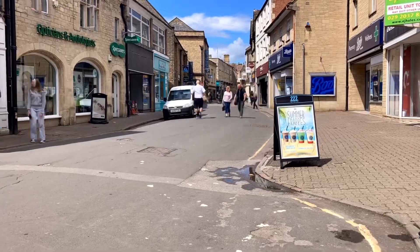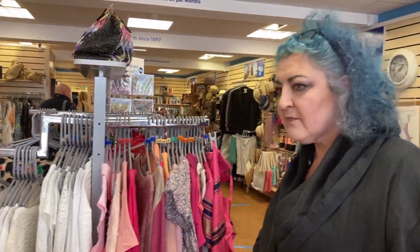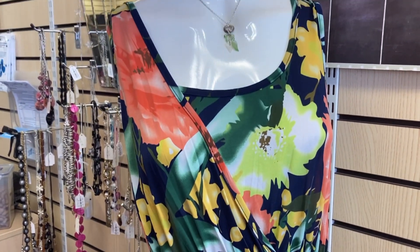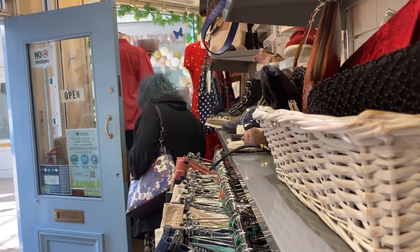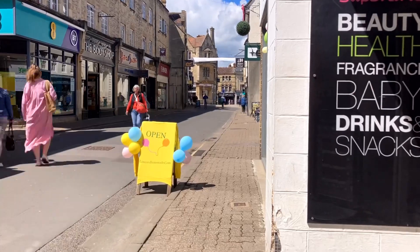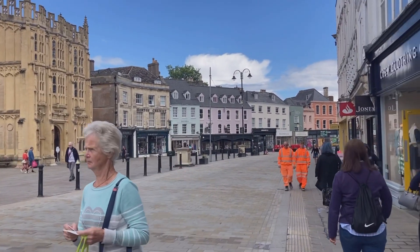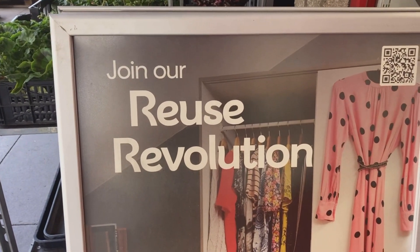Busy, busy little town. Lots of bright summery colours. It's quite easy to fall in love with this city - I'm not sure whether it's a city or town, but it's got such a lot to offer. 'Join our reuse revolution' - we like that!